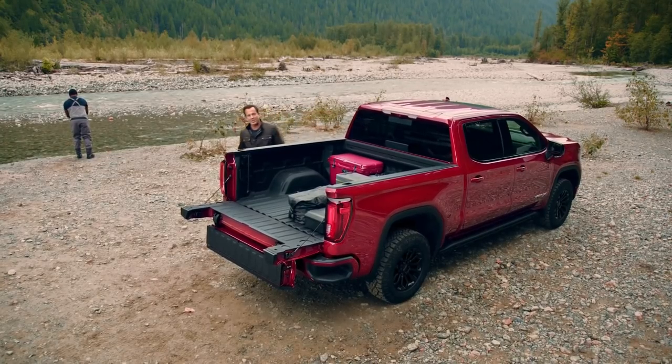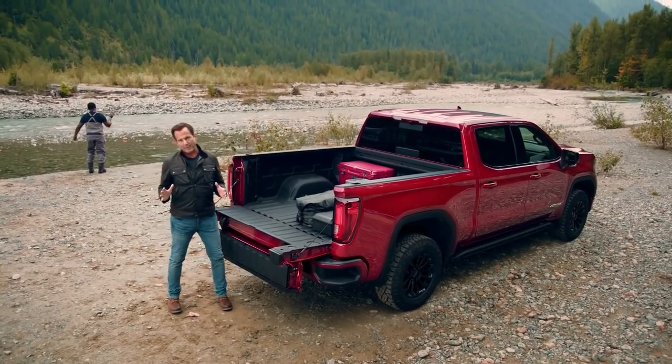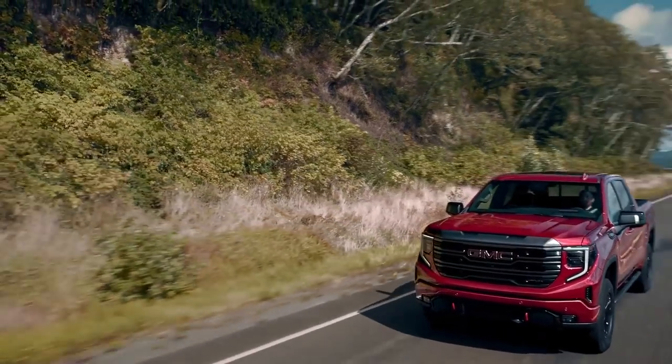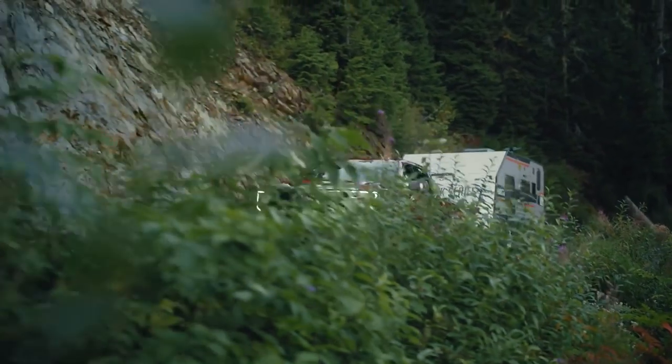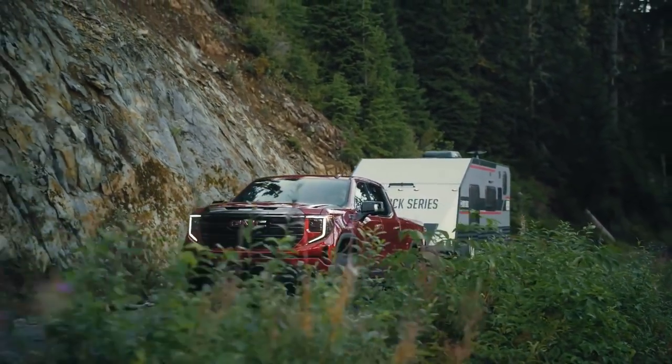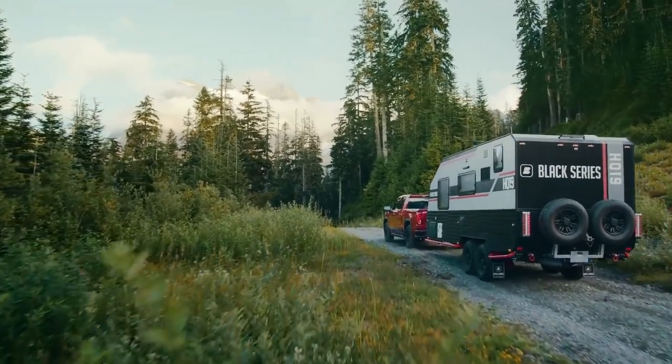The new Sierra AT4X delivers the perfect balance of on-road composure with extreme off-road capability. It's just as at home on long trips on the highway as it is out in the wild during overlanding adventures. Best of all, it delivers an exceptional and refined experience wherever you need to go.